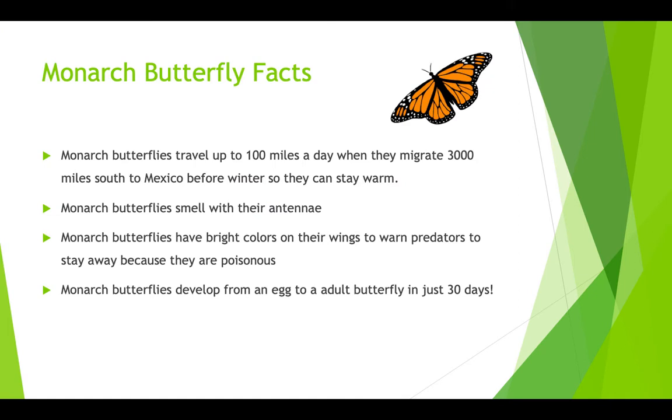Here are some fun facts about monarch butterflies. Monarch butterflies travel up to 100 miles a day when they migrate the 3,000 mile journey south to Mexico before winter so they can stay warm.